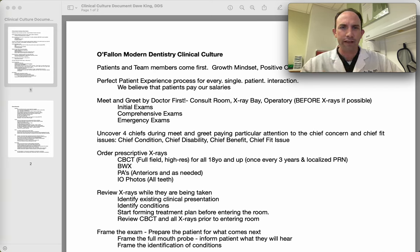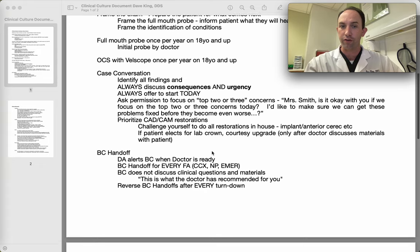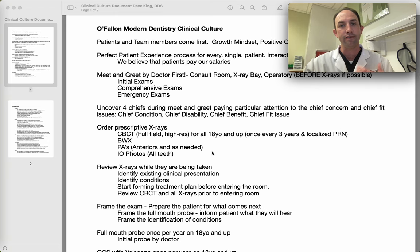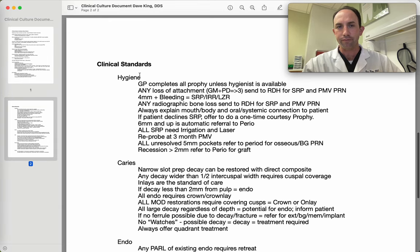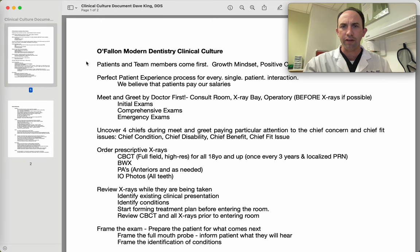When we rolled it out to the clinical team members and the front office team members earlier this week, I told them this is a living, breathing document. As best practices come forward, as we learn more, as we adjust, there's a very good chance this document will change. On the first page is a general overview of the PPE process, how we handle patients in the office. The second page is a clinical overview.